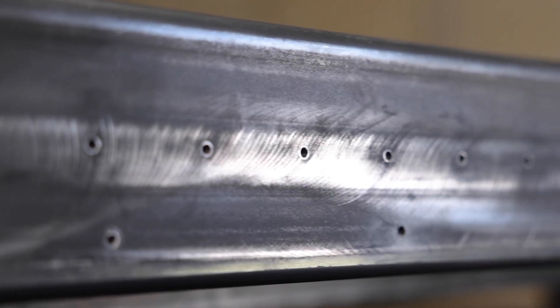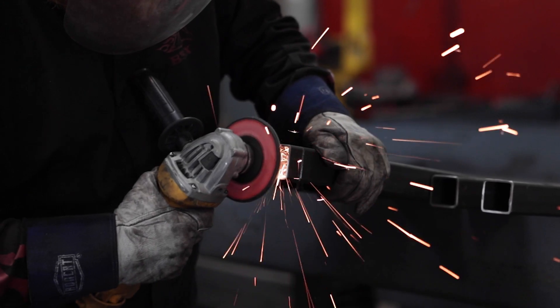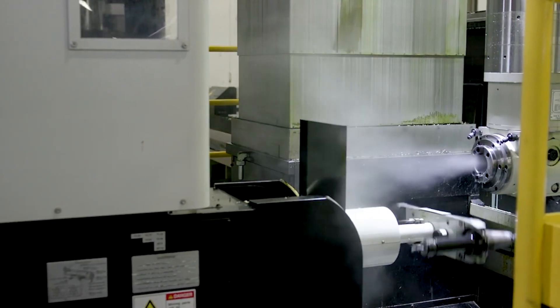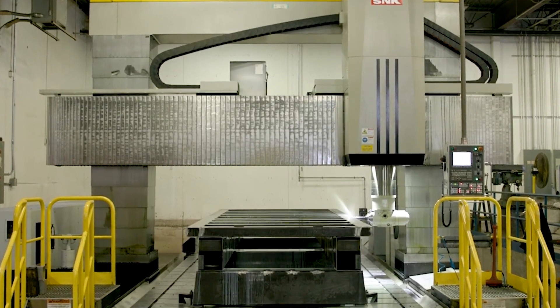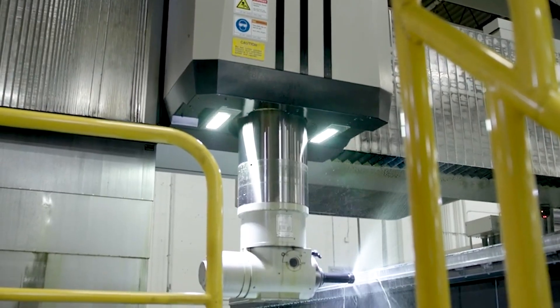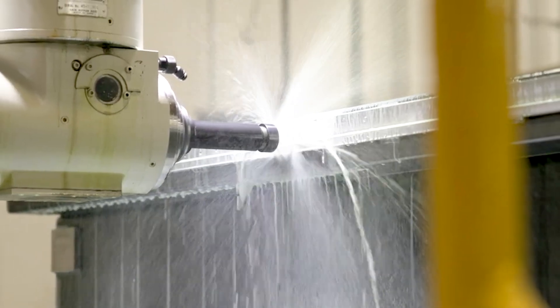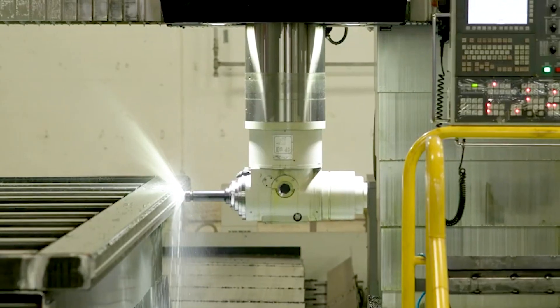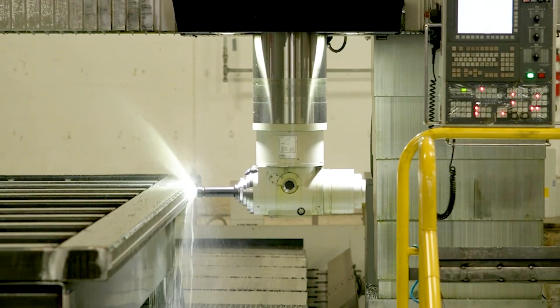These incredible frames are born from raw North American steel, not imported from overseas. To ensure these machines are to the highest quality level, we use our in-house ball-screw driven aerospace mill to precision mill all mounting surfaces in a single setup. This process ensures the frame is true and highly accurate. This state-of-the-art machine is one of only a handful in the USA with these capabilities.